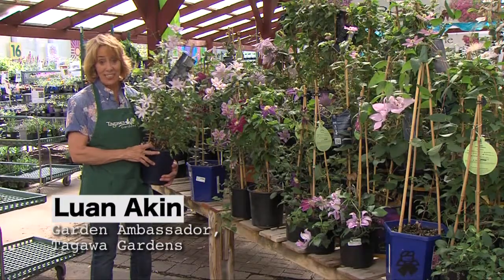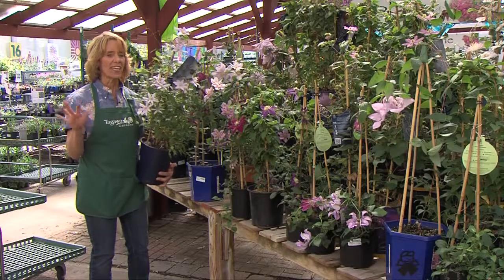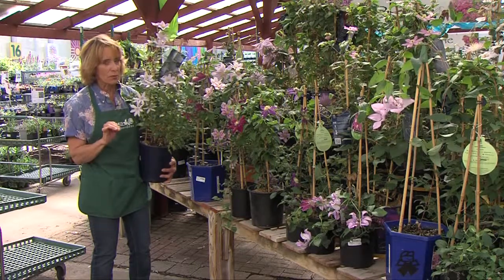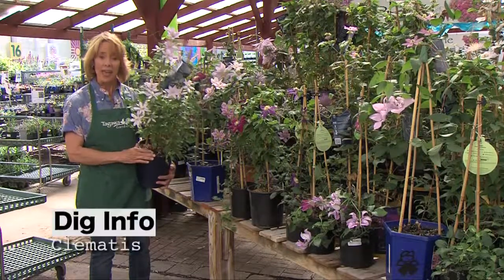Hi, I'm Lou Ann Akin with Tagawa Gardens here in Centennial, Colorado. We're going to talk today about the most popular vining perennial in the country, maybe in the world, but certainly in the USA, and that is Clematis.